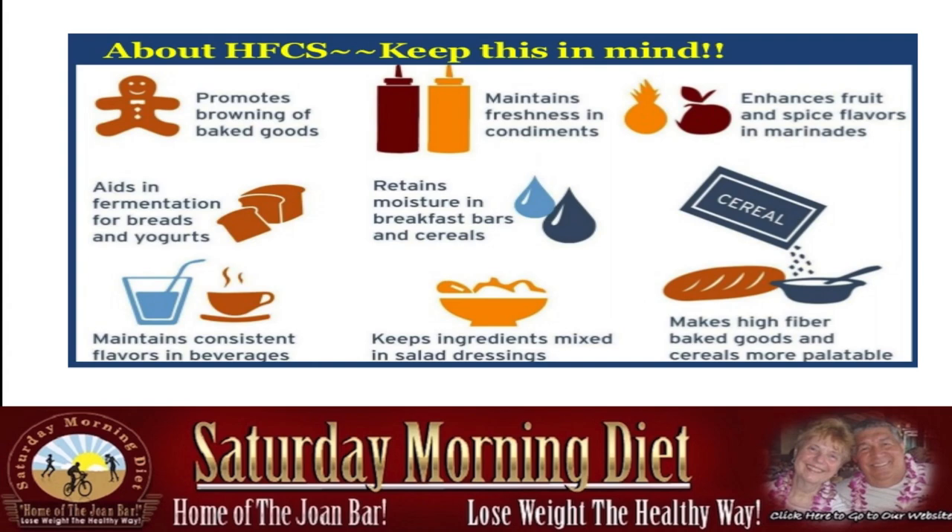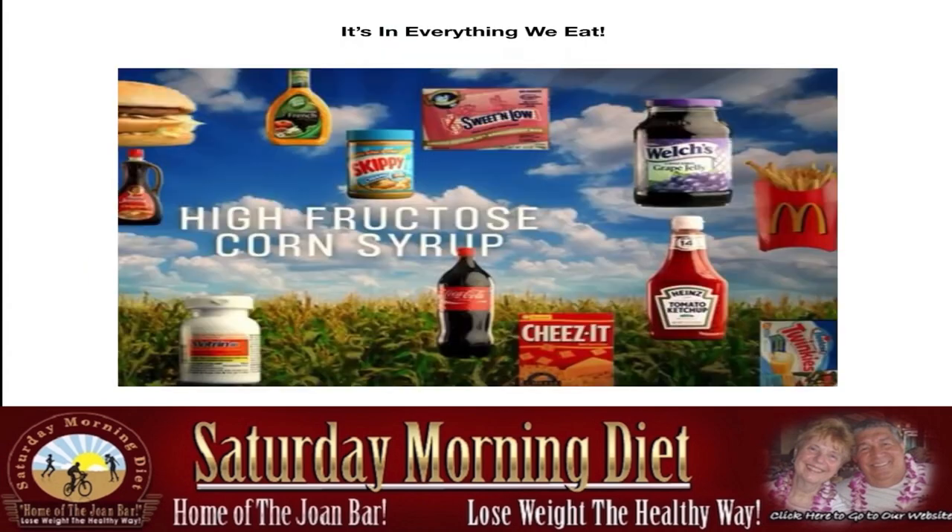If you look at the label of any beverage, you'll be shocked to find that it's in everything we eat. High fructose corn syrup is in ketchup, soda, crackers, bread, pasta, salad dressing, peanut butter — it goes on and on.